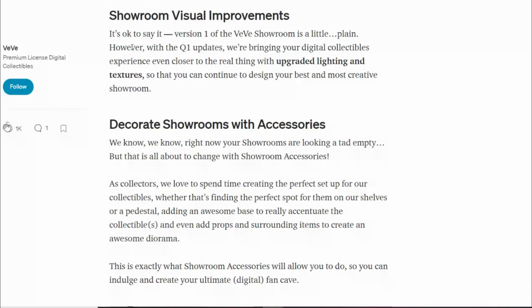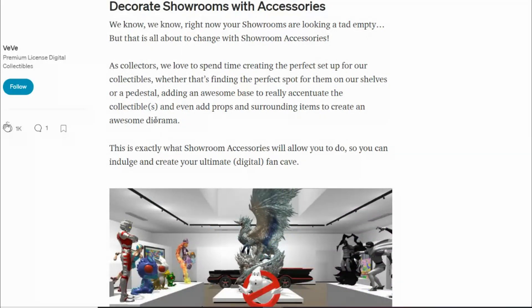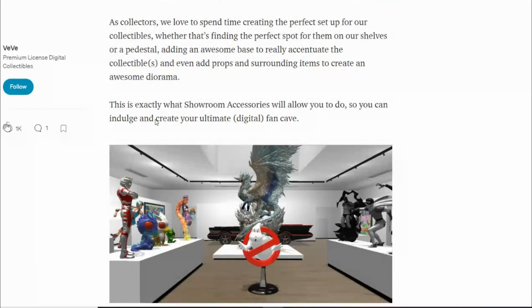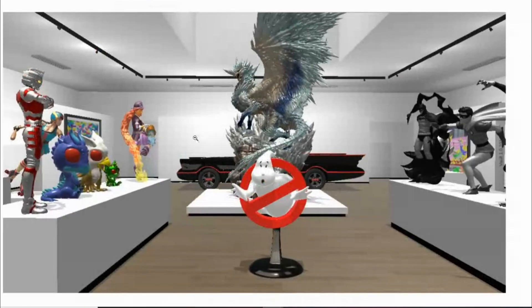Showroom visual improvements are also in there — I believe they've done some of this already, and it'll be an ongoing thing. Looking at this image more closely, in the center we have a collectible from Monster Hunter Iceborne, which I believe is going to be animated — one of our first animated NFTs. We can also see the entities for CryptoZoic CryptKins, which aren't released yet.